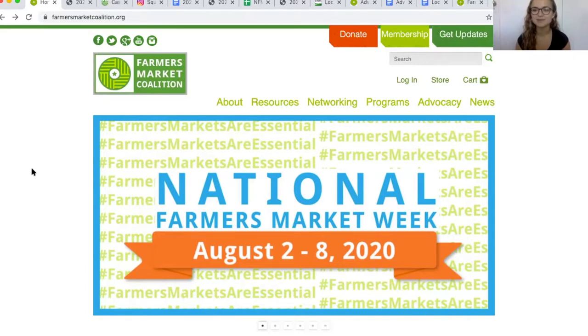Every year the USDA proclaims the first week of August as National Farmers Market Week, and the Farmers Market Coalition releases a toolkit full of resources for farmers market operators and community members to make the most of it. This year there aren't as many opportunities to celebrate in person, but there are lots of ways to celebrate online and share the value of farmers markets within your community.